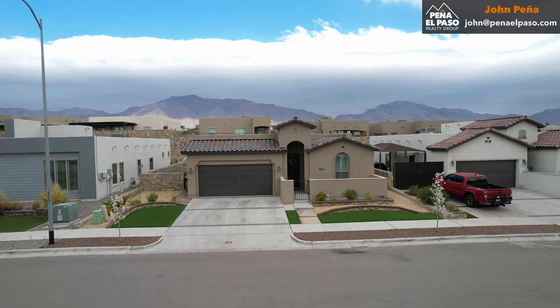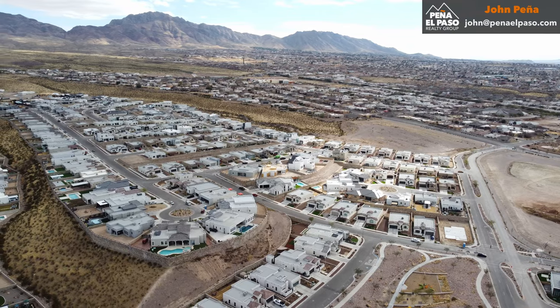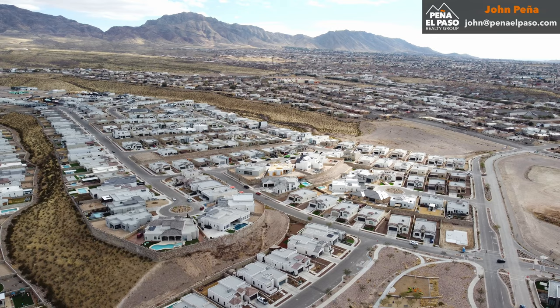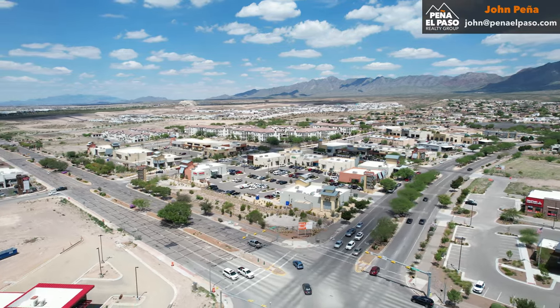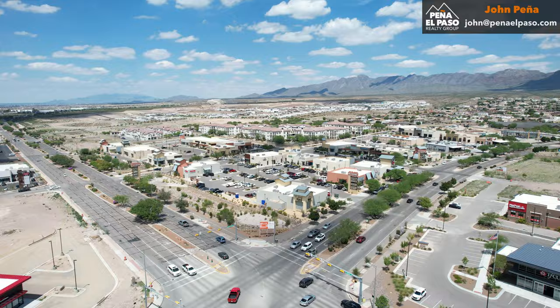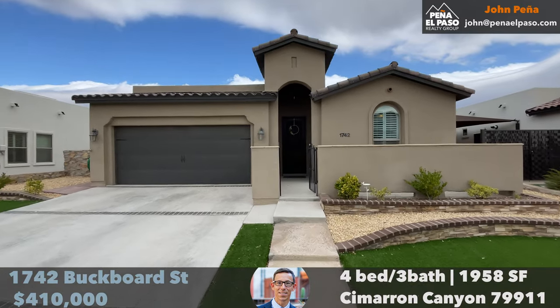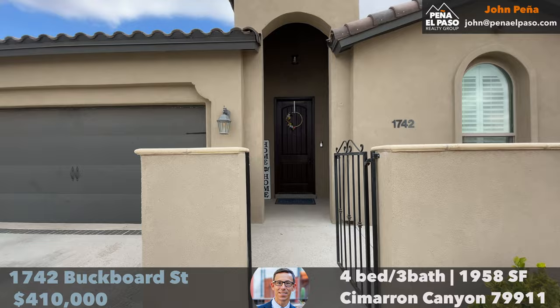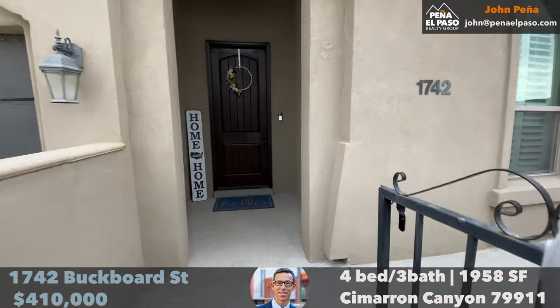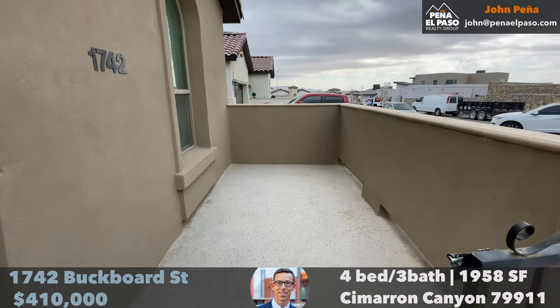Welcome to 1742 Buckboard Street in Cimarron Canyon in West El Paso, arguably the best West El Paso location — a walkable community near the Franklin Mountains with beautiful sunsets. This is a 2019 Palo Verde resale home with four bedrooms, three baths, and 1,958 square feet on a 0.17-acre lot.